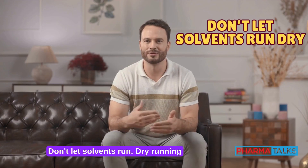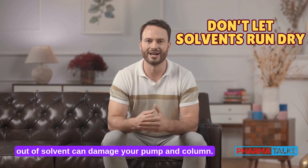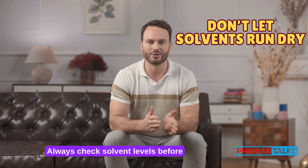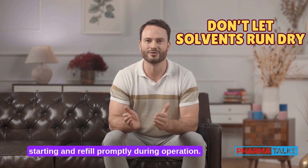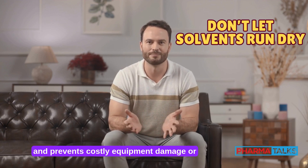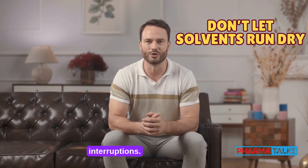Don't let solvents run dry. Running out of solvent can damage your pump and column. Always check solvent levels before starting and refill promptly during operation. Keeping your reservoirs filled ensures smooth operation and prevents costly equipment damage or interruptions.